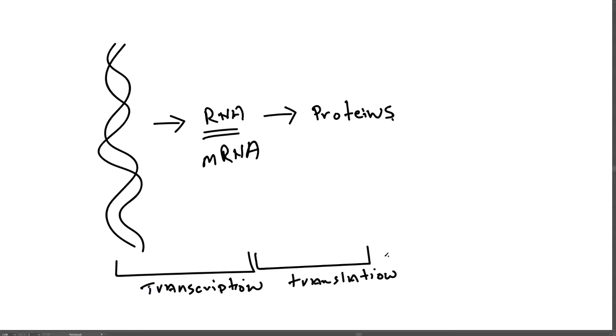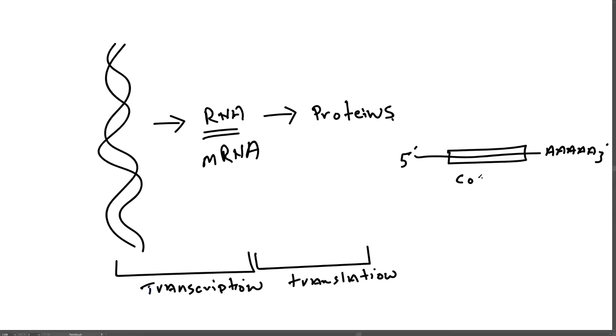A mature messenger RNA molecule has a poly-A tail at the 3' end and a 5' cap. There is a region internal to the 5' and 3' ends called the coding sequence. That part of the molecule is read three nucleotides at a time — three nucleotides give rise to one amino acid. For example, ATG encodes the amino acid methionine.